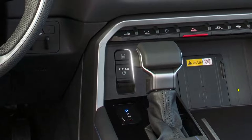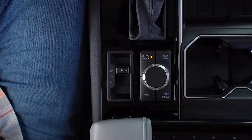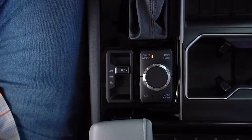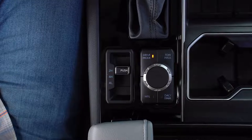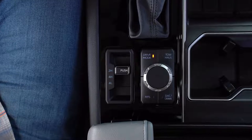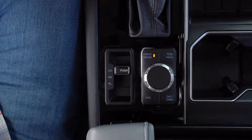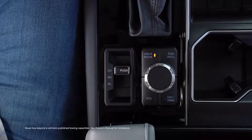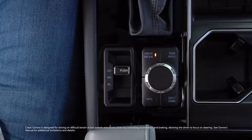Moving down, we have controls for the electronic parking brake, and then on the center tunnel by the shift lever, a set of controls specific to the operation of Tundra's drivetrain. These include a switch on the left to choose between two-wheel drive and available four-wheel drive or low-range four-wheel drive, as well as a rotary dial with options for normal, sport, and eco drive modes, a tow-haul mode, and even the available multi-terrain select and crawl control systems.